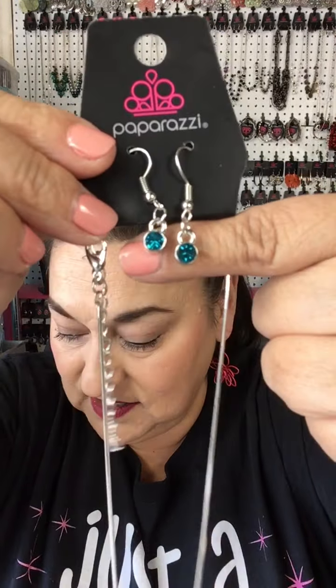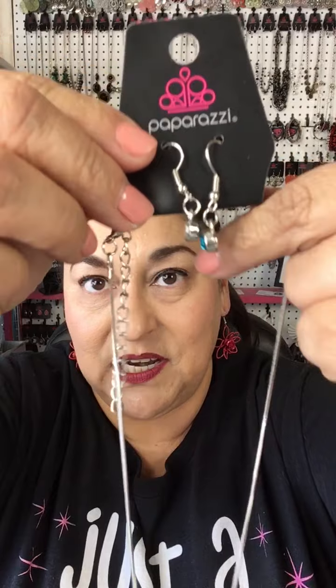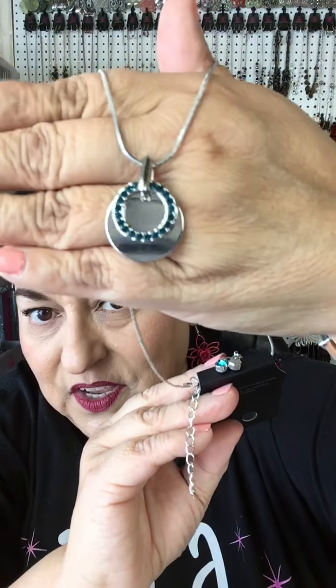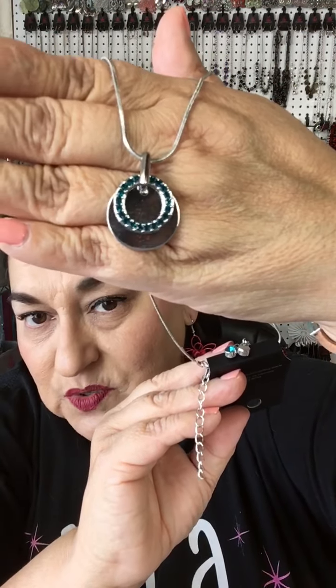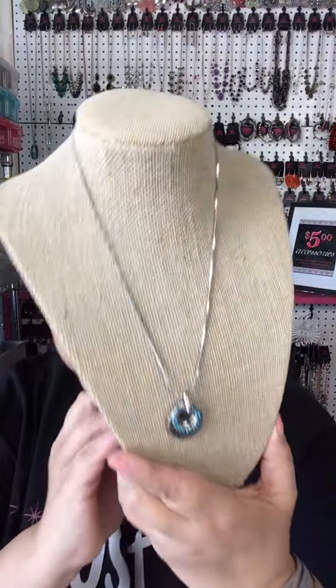This next piece is N number 17. Look at the earrings first — a beautiful aqua color! It's also in that nice round snake style chain, and the pendant is gorgeous. It's got beautiful aqua-colored stones sitting on a nice round plate. Let me put this one on the bust so you can see how pretty it is. That's N number 17.